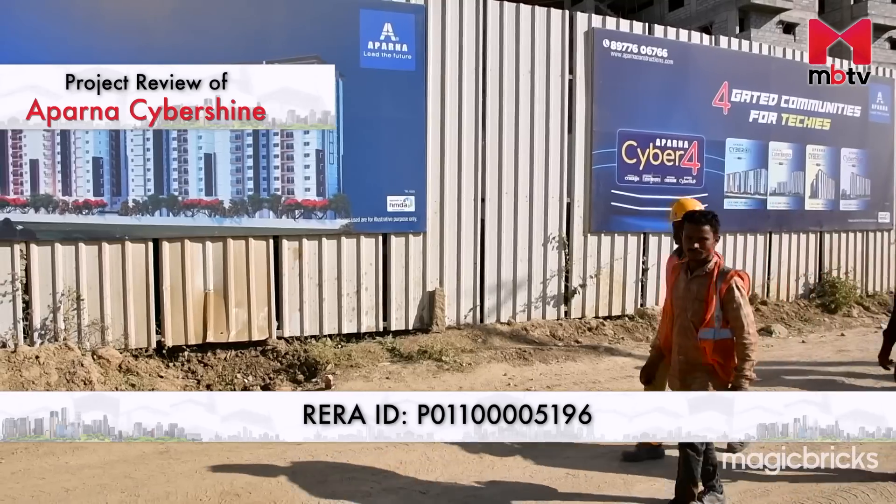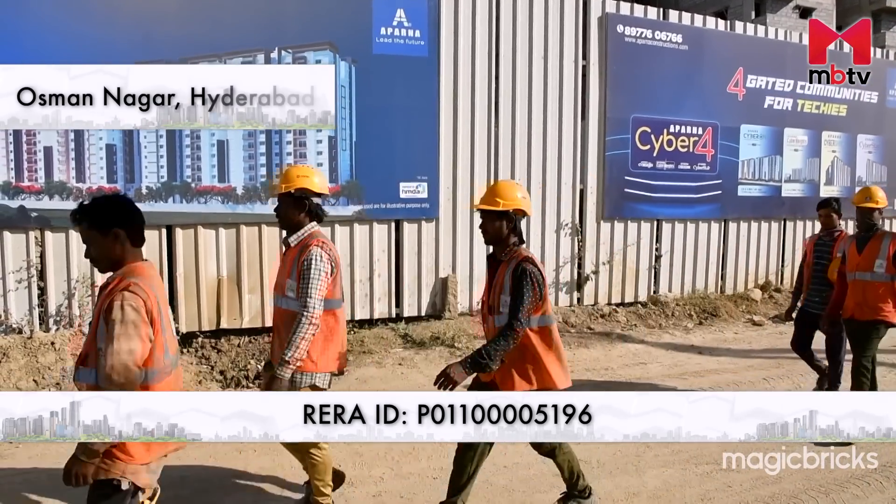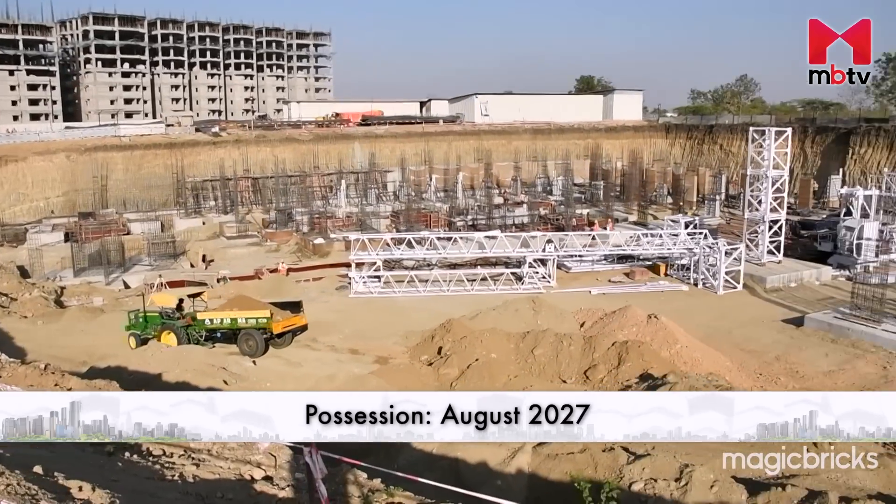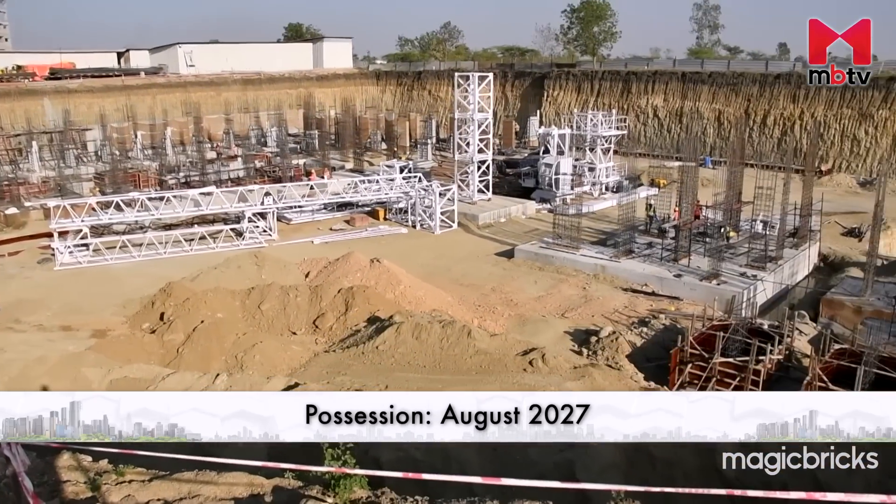An amphitheatre, a party lounge, a swimming pool and a fitness centre are some of the amenities that the occupants of this project can relish. The project is registered with RERA and the ID is mentioned on the screen as well as in the description box below this video. According to RERA, it will be ready for possession by August 2027.